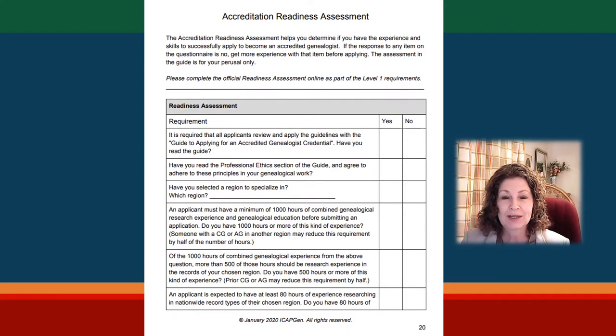When you pull up the assessment, I would recommend that you print it out and do an honest assessment of your own experience and your skill level. That will help you to make a plan to bring yourself up to speed with any areas where you're deficient.